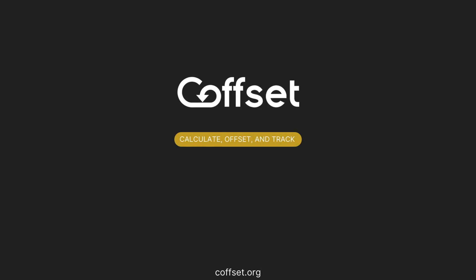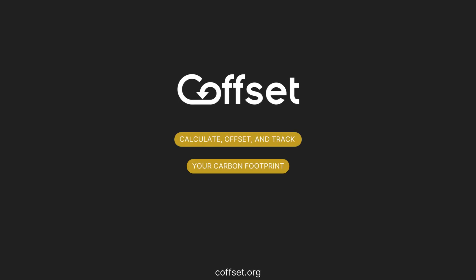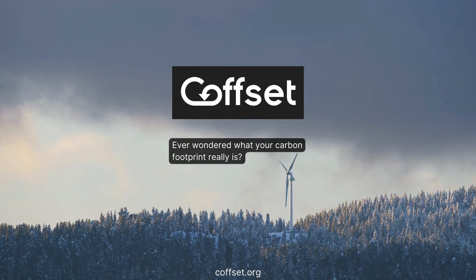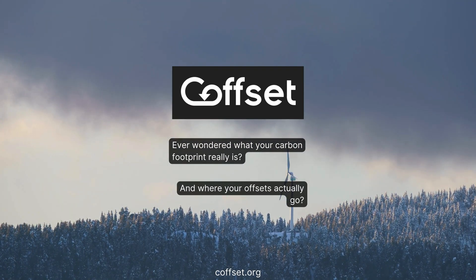Hi! Ever wondered what your carbon footprint really is and where your offsets actually go? Most carbon credits are confusing and it's hard to know if your money makes a real impact.